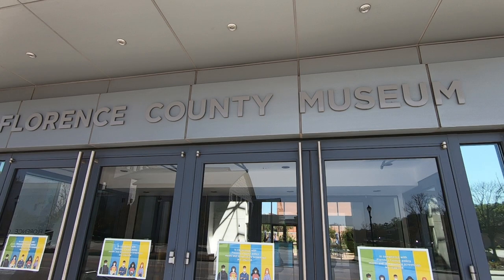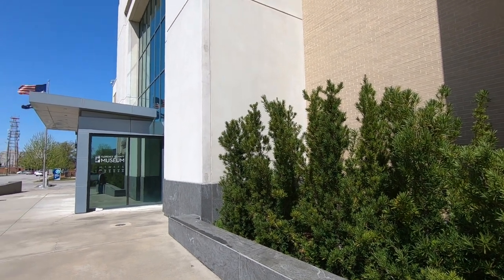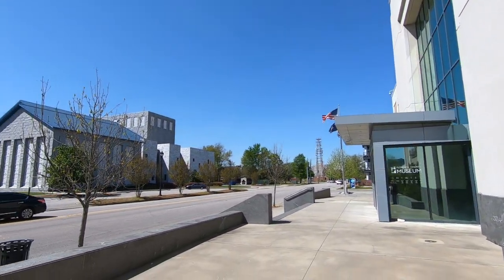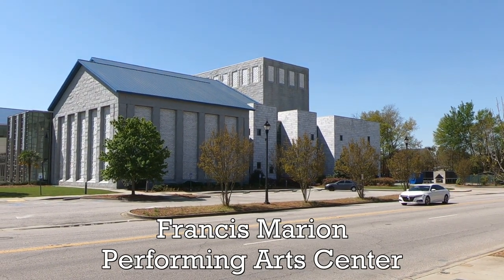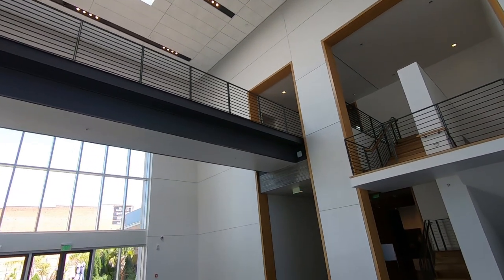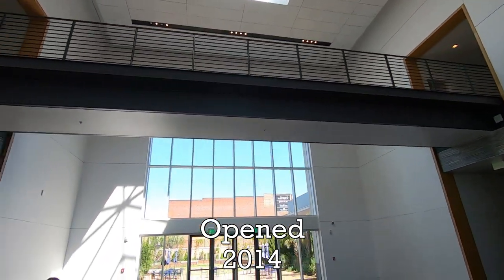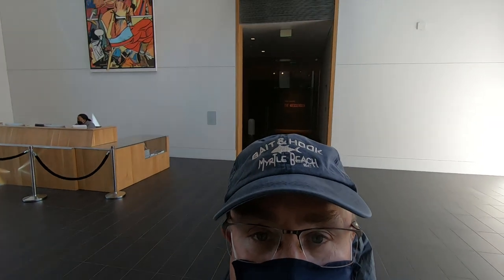Our first stop was the Florence County Museum. Believe it or not, Florence has its own museum, and across the street is the performing arts center. The county museum was surprisingly nice inside — there's no admission fee, and there's history on one side and artwork on the other side.